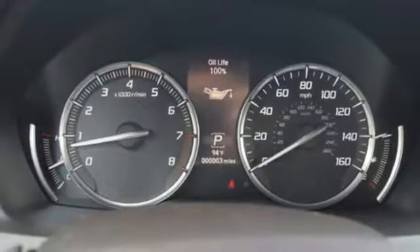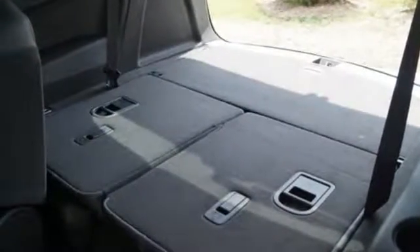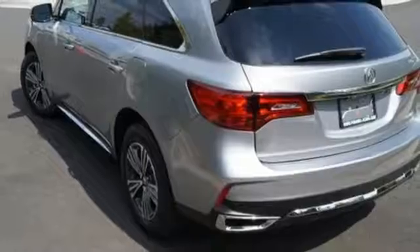It is also robust in comfort with heated leather seats with driver memory settings, TriZone climate control, and Acura personalized settings.